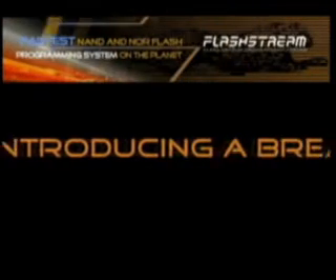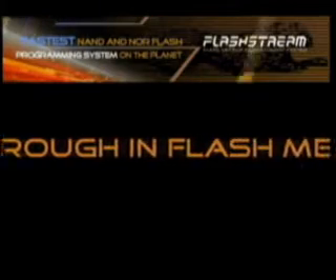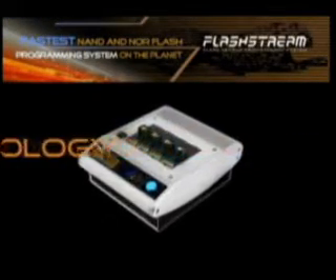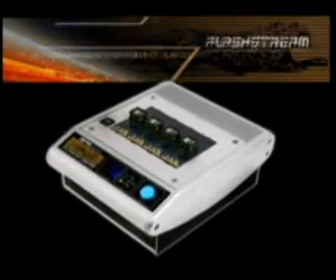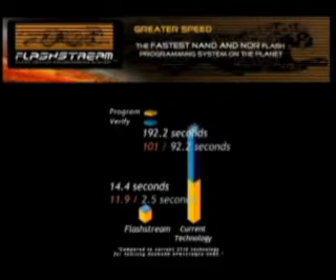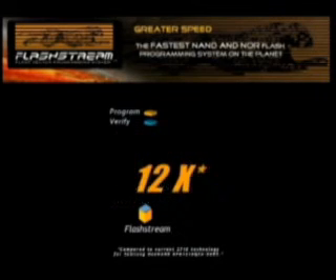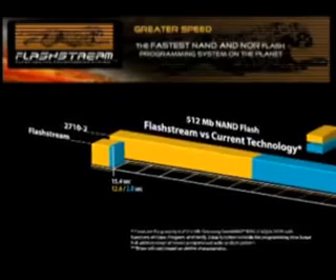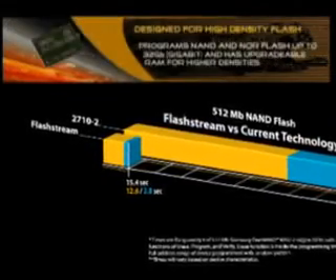Introducing a breakthrough in flash memory programming technology. The FlashStream Flash Vector Programming System is the fastest flash memory programmer available today — up to 12 times faster than current flash programming technology. The FlashStream programs four 512-megabit NOR flash devices in 15.4 seconds.